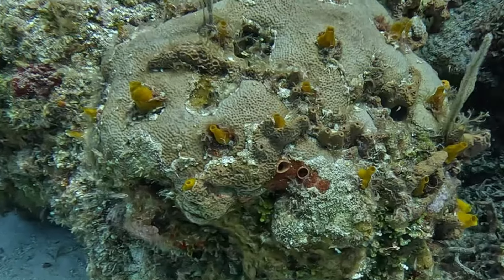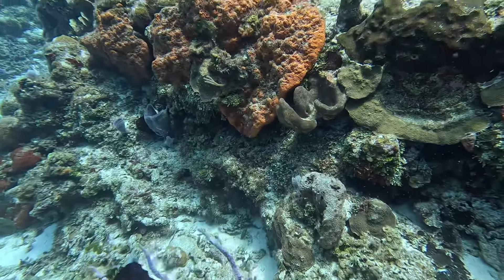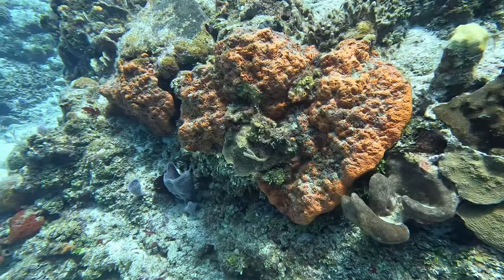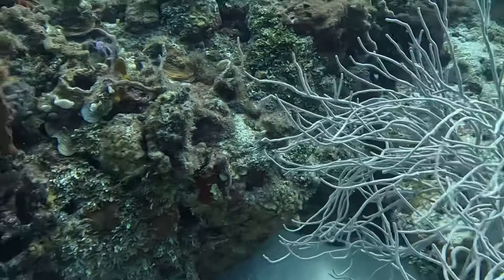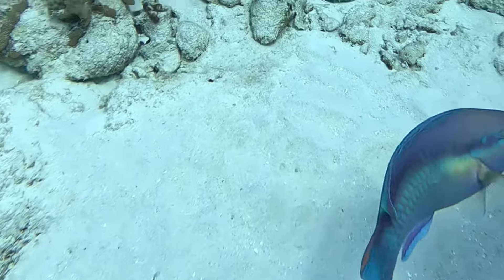There are not as many fish here as there used to be, which may be due to high traffic. However, there are still a lot of things to be seen. Cozumel is Mexico's largest Caribbean island and Mexico's third largest island overall. The diverse coral reef is home to more than a thousand marine species.